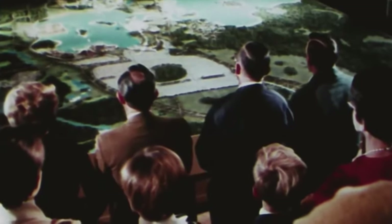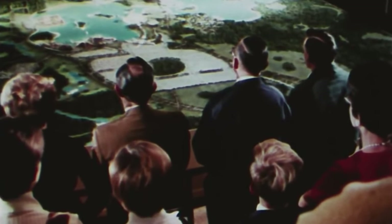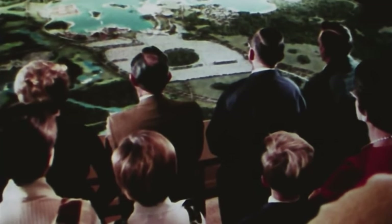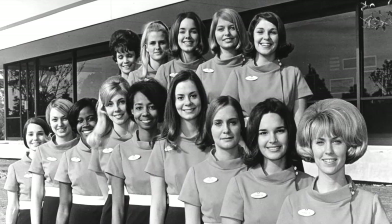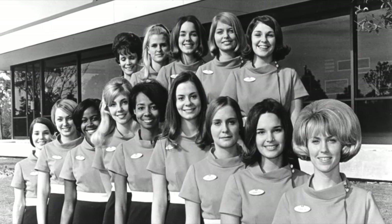When you entered the Preview Center, you were greeted by 14 young hostesses who would walk you around and show you what the resort would look like. These women were chosen by appearance out of a pool of over 400 people. Two Disneyland hostesses evaluated the applicants. One of the Disneyland hostesses said, and I quote, "We looked for that fresh, natural appearance that our organization tries to reflect."